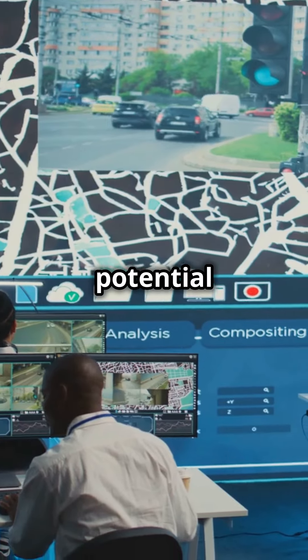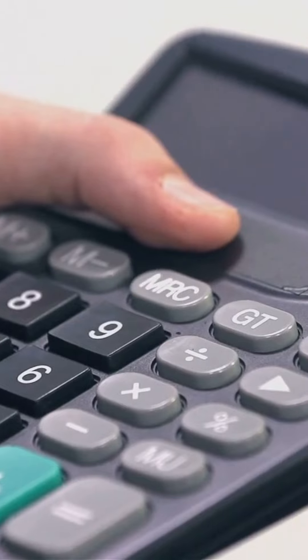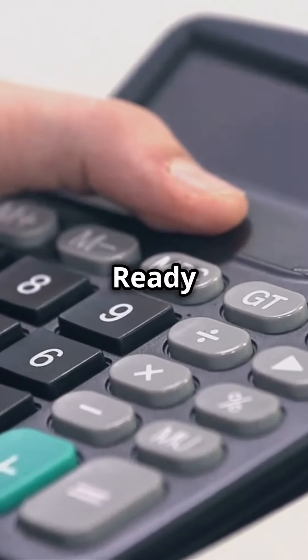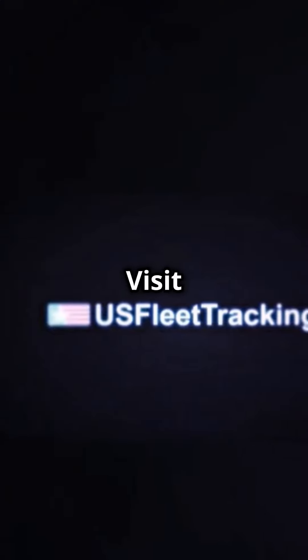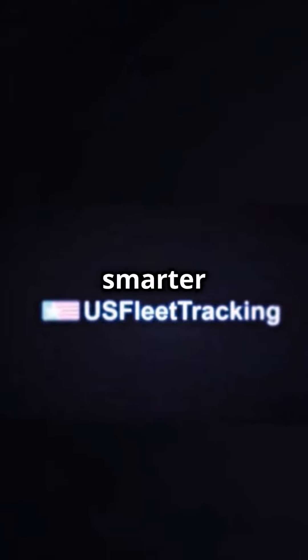Unlock the full potential of your fleet with US Fleet Tracking — efficiency, savings, and peace of mind, all in one package. Ready to take control? Visit us at usfleettracking.com today and start your journey to smarter fleet management.